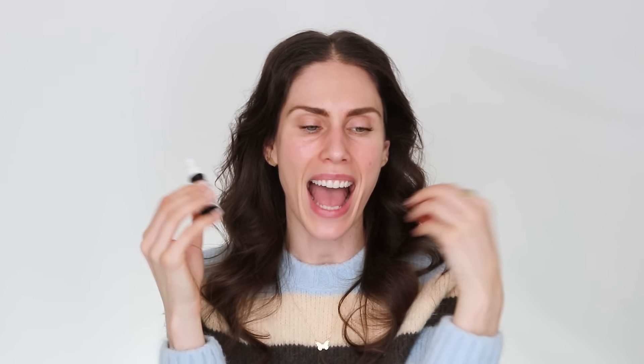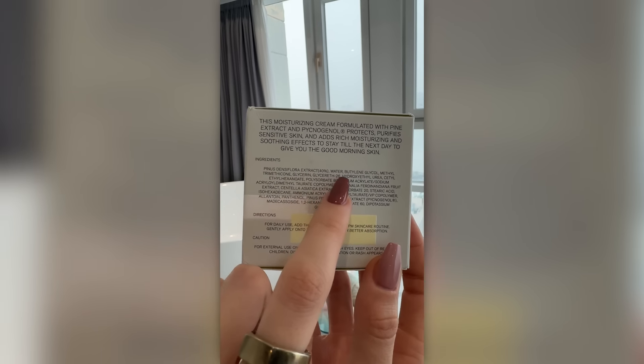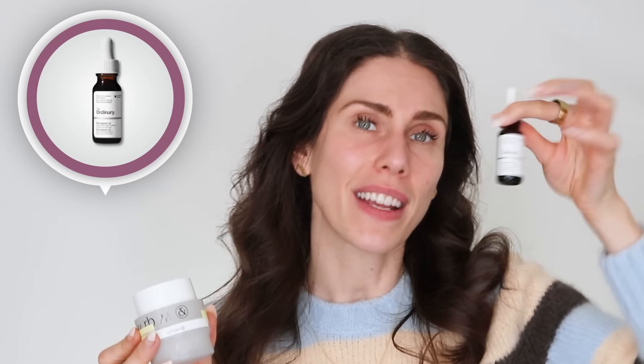It actually reminds me of my childhood because it smells like pine trees — we used to go camping on the California coastline with week-long road trips through the redwoods. If you've not been to Big Sur, put it on your bucket list. This is also a new product I've been trying from a Korean brand called Urbanand. You won't find 'pycnogenol' on its ingredients list, but pine extract contains pycnogenol in it.